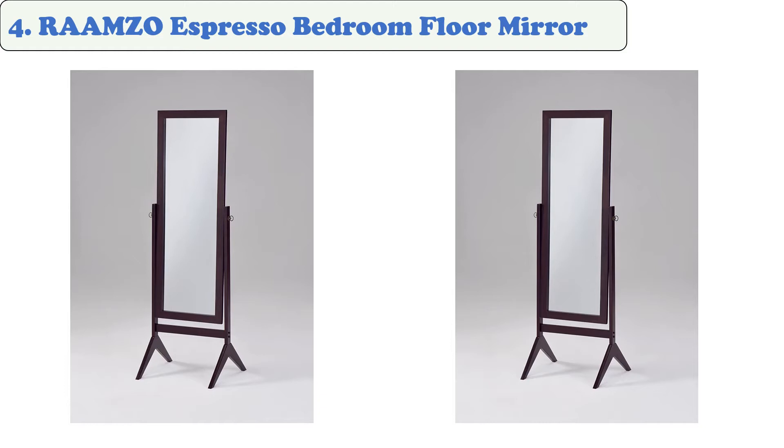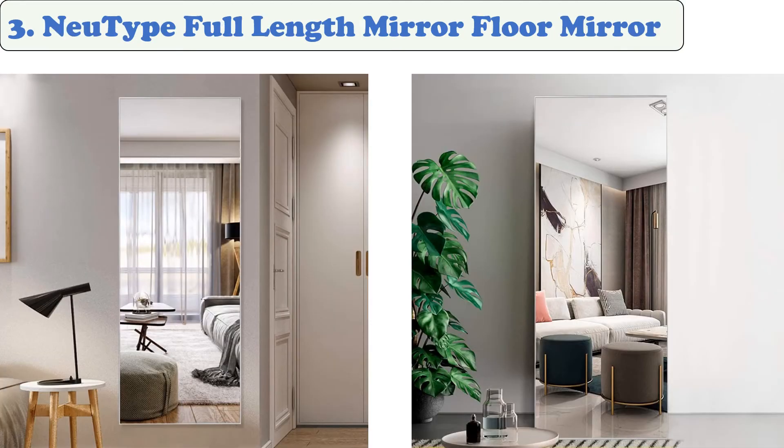At number 4: the Romso Espresso Bedroom Floor Mirror. This mirror can be easily tilted without damaging the paint, and features a built-in tilt frame that allows it to stand up straight. Its elegant wood finish looks great, and it doesn't have jagged edges. It features an adjustable tilt and removable hardwood frame.